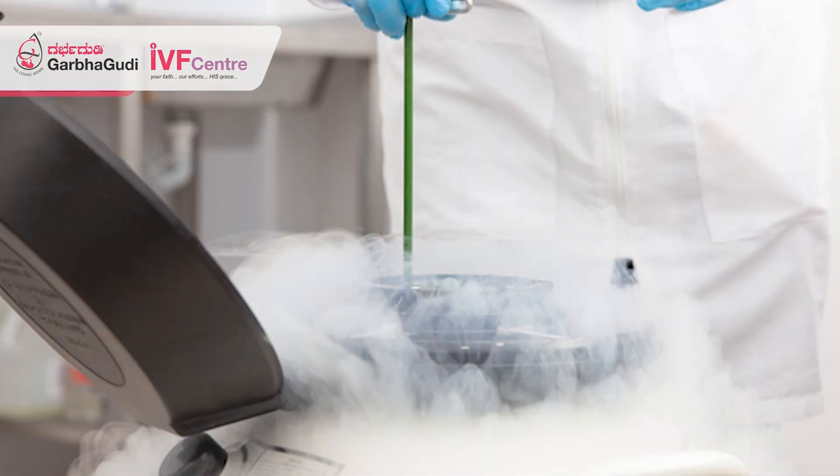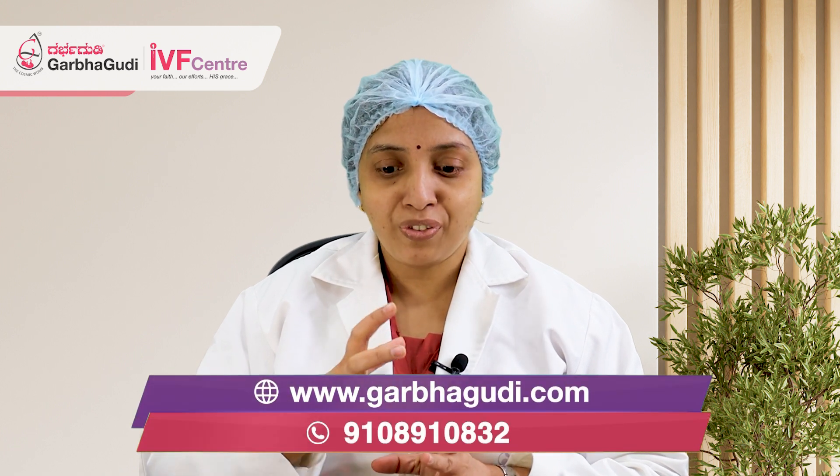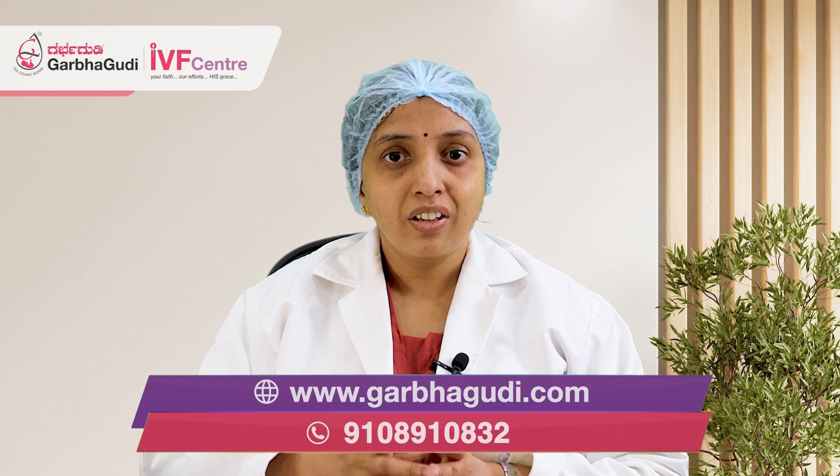Yes, there is an answer — that is embryo freezing. What is this embryo freezing? Embryo cryopreservation means we will create the embryos and we will freeze them in the IVF center for many years, so that you can use those embryos for future use.